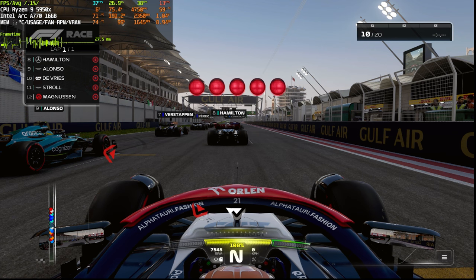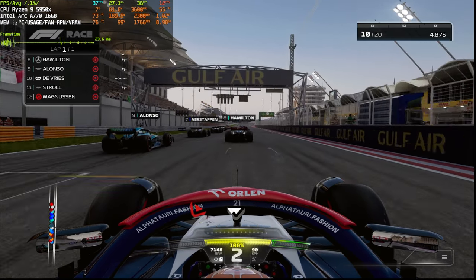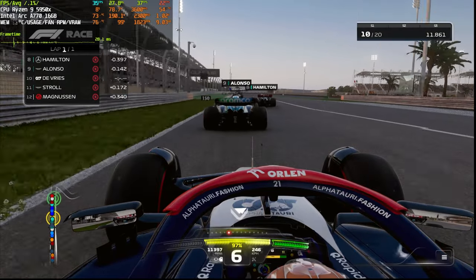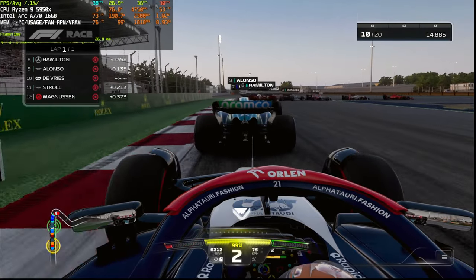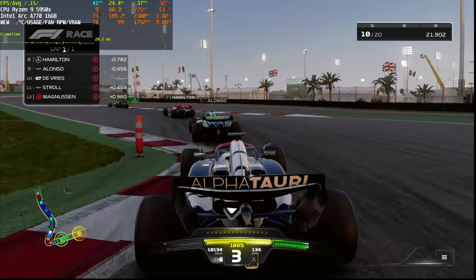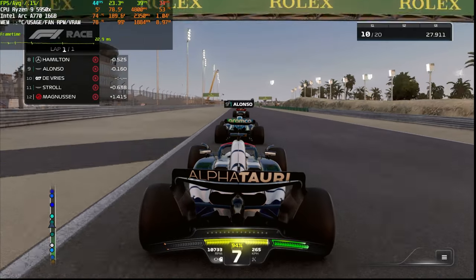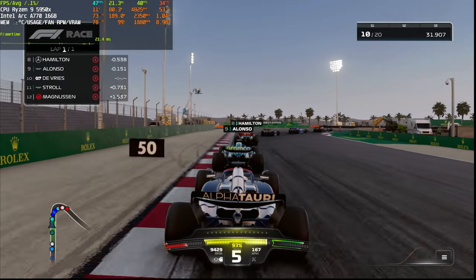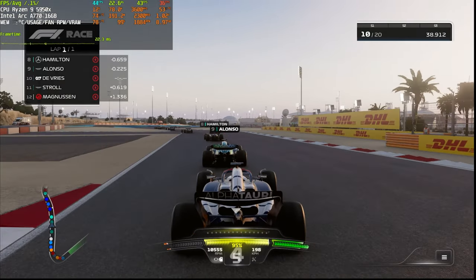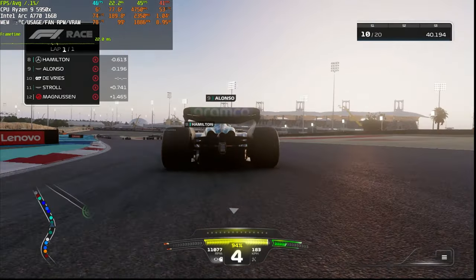Look at the FPS we are getting with ray tracing on - it's 37, 36, 35. It does look good with ray tracing on - you can see all the details on the Formula One car, lots of reflections going on from the flags and everything. The average FPS is around 40-45 fps right now, though I believe it will settle around 40 at the end.